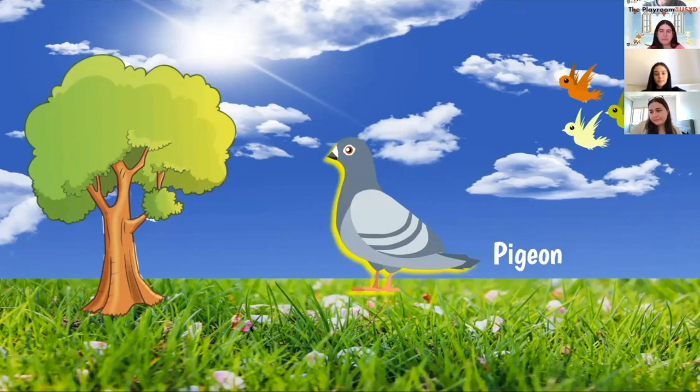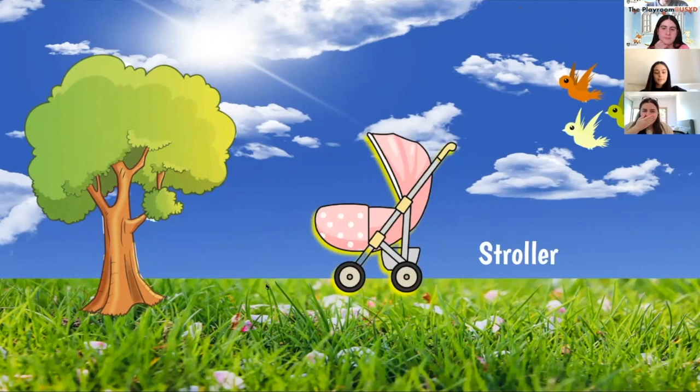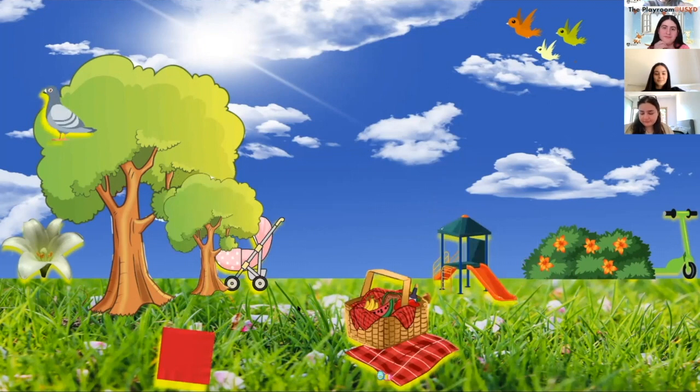Well done. Now who can find the stroller? Yes, Rachele — it's behind the small tree, well done! The stroller is behind the small tree. A stroller is used to push babies or toddlers in. Have you ever been in a stroller?